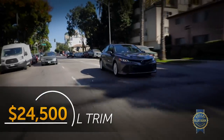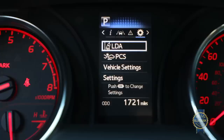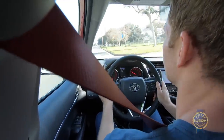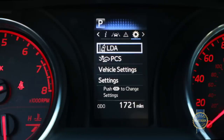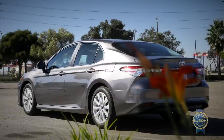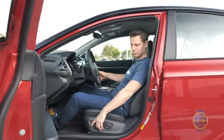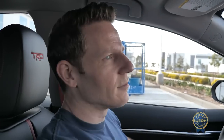Buy the base $24,500 Camry L trim and you'll get 10 airbags, two years complimentary maintenance, and the Safety Sense P suite of driver assists, including dynamic radar cruise control, automatic emergency braking with pedestrian detection, and lane keeping assist. The $500 pricier LE trim is a smart upgrade, adding power front seats with driver-side lumbar support, 60/40 split folding rear seats with a center armrest, and an overhead console for sunglasses storage.